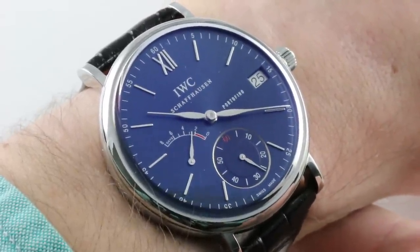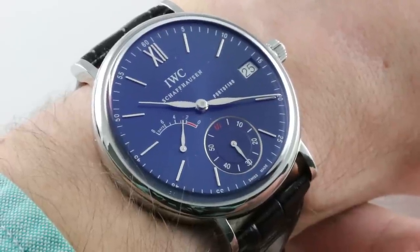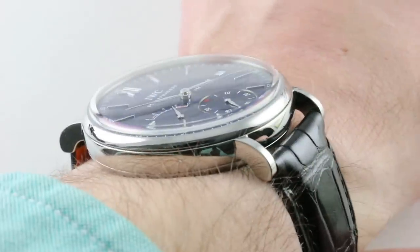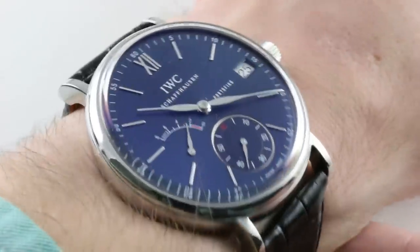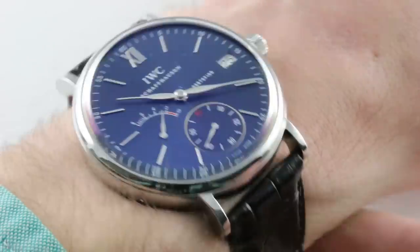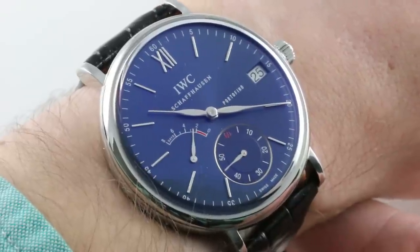Today we discuss my favorite family of IWC dress watches. This is the IWC Portofino Hand Wind 8 Days 5101-06, part of a family launched in the most recent year of the Portofino by IWC — that was 2011. We don't know what SIHH 2019 holds, but for now, this is top dog and one of my absolute favorites.